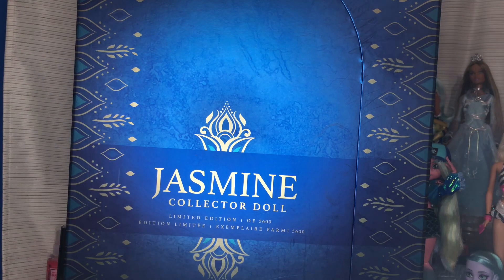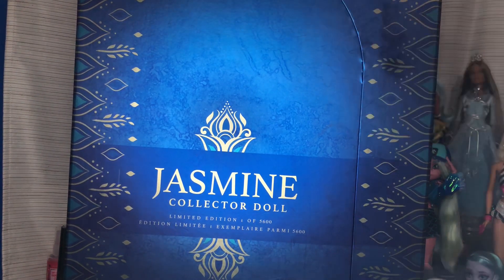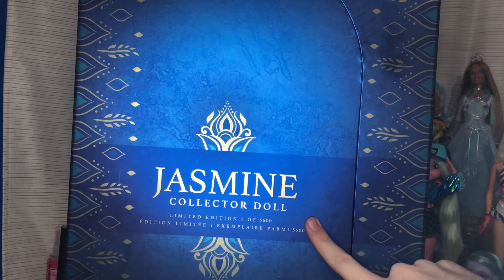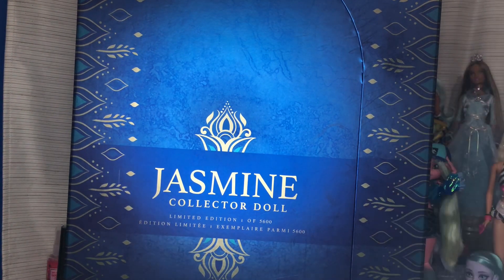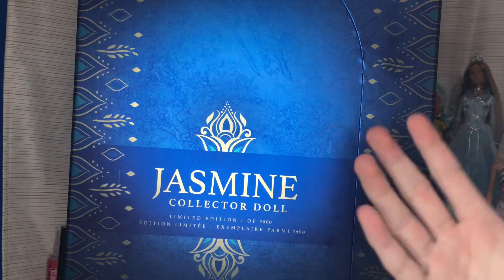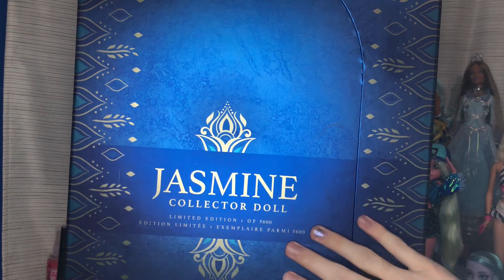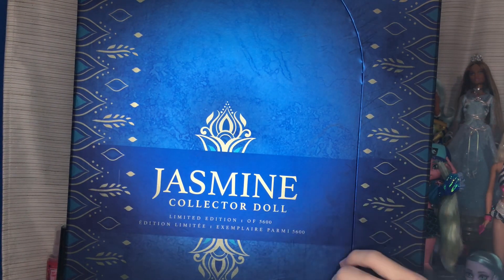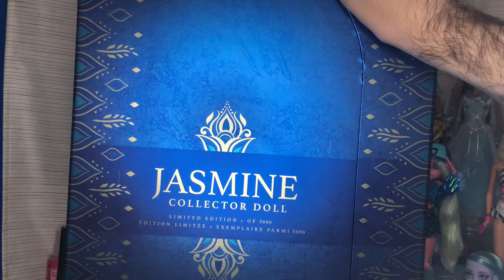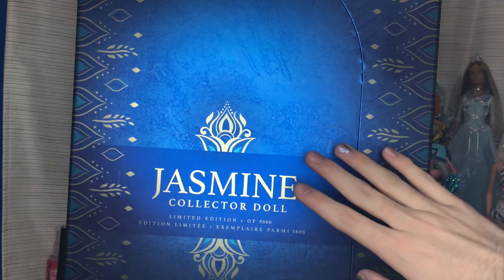I was very lucky — Disney started doing a bunch of rollbacks on limited dolls. Jasmine sold out online, but my local Disney store, since I do live near New York City and go to school in the city, I was able to get Jasmine for I think like $80 after tax, which is insane because retail for her is like $149.99 or $150.